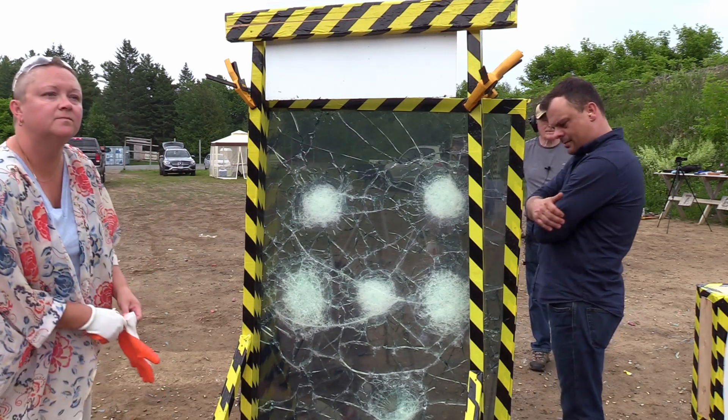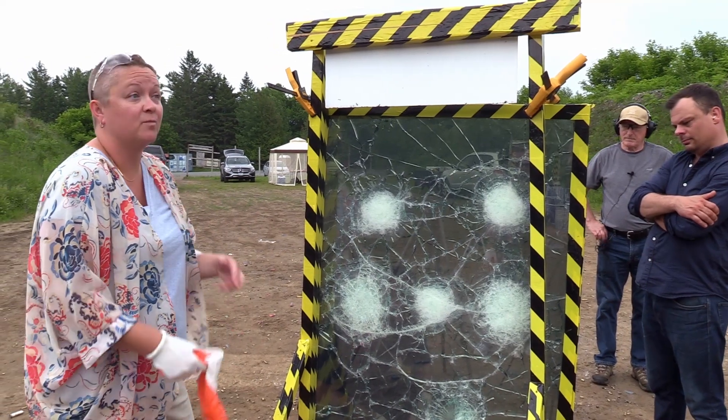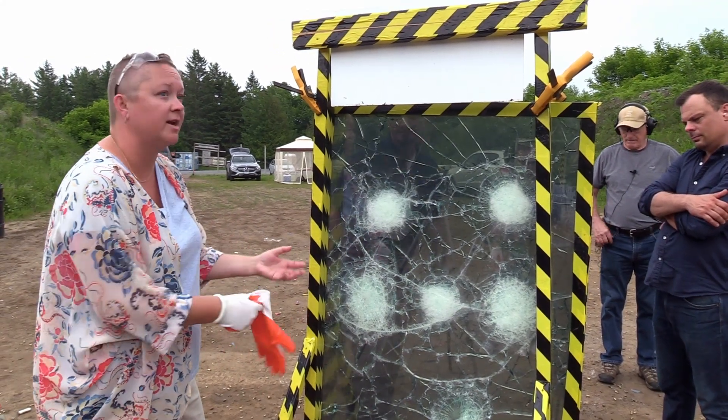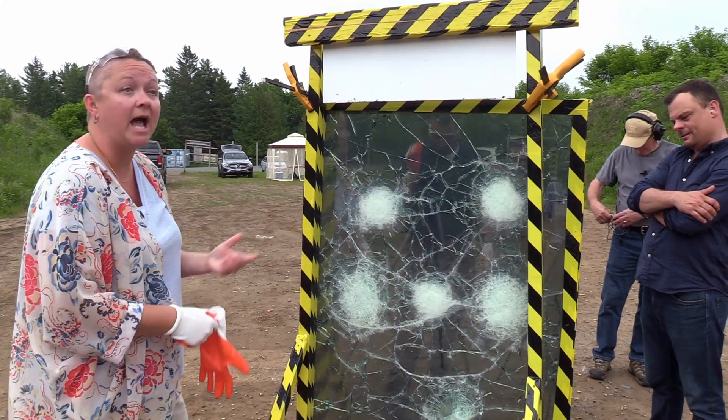So how would you feel if you were being shot at and you were behind this glass? Comfortable. I mean, I'm scared, yes — I would run. But you'd have time to run. Exactly. You'd be able to run. Absolutely.